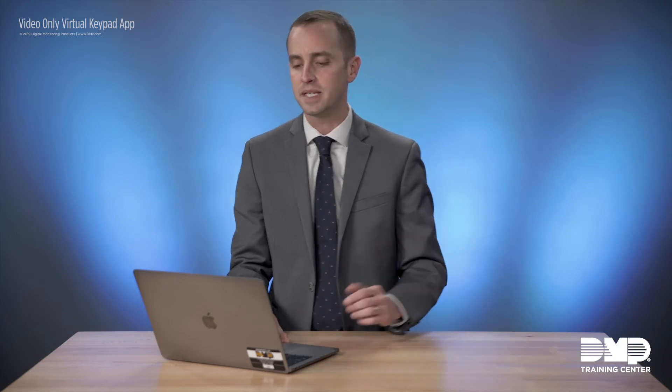This new feature makes it very easy for you to add that security system. In the event that a customer who currently has only video services — perhaps a video doorbell, an NVR, or a couple of Secure Comm cameras — decides to have you install a full security system, we've made it very simple to add that to the customer you've already set up in Virtual Keypad. That can be done by navigating to their system in Dealer Admin.